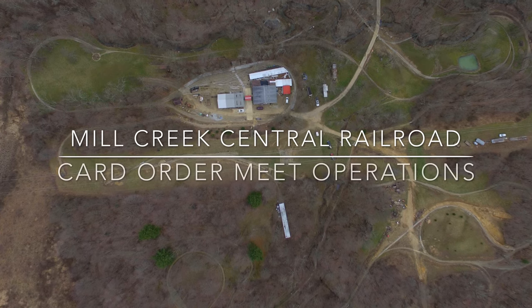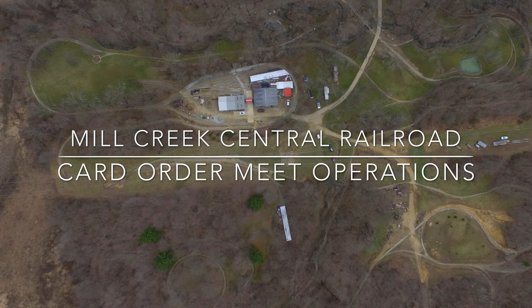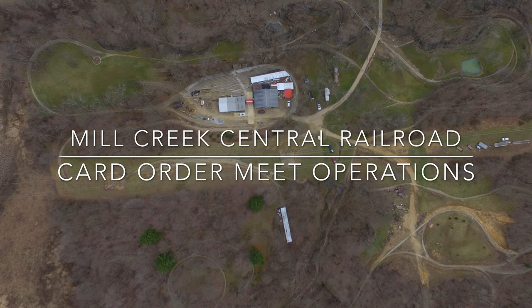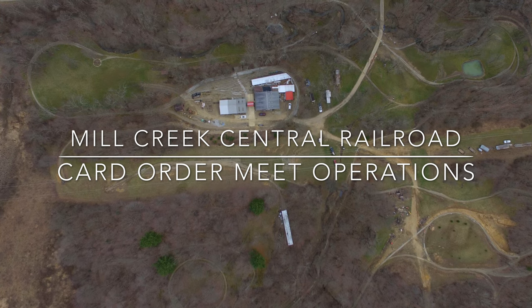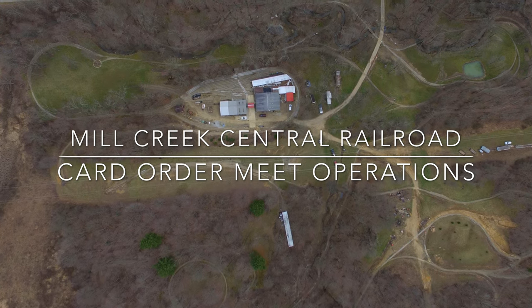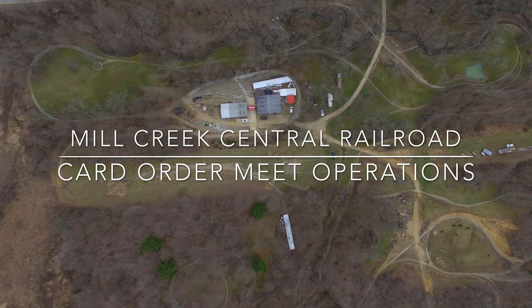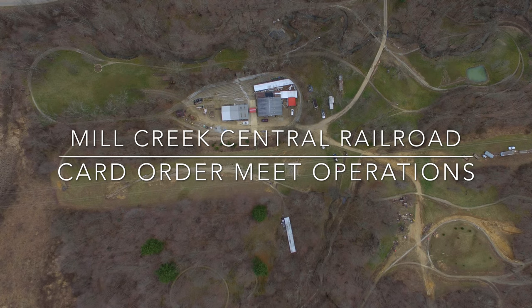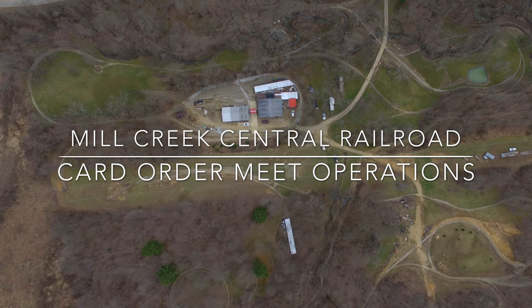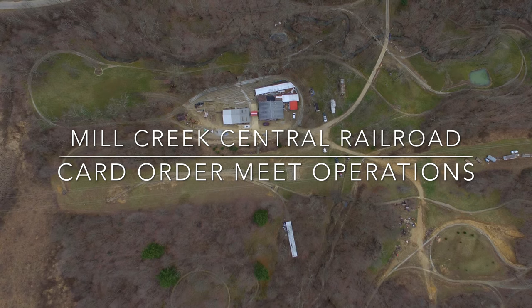Welcome to the Mill Creek Central Railroad video series. Here you will find short how-to videos as to how Mill Creek Central operates. This video specifically will review how the card order meet functions at Mill Creek. The card order is a type of paperwork system used by a railroad to keep track of cars on the track, and we model that system at our card order meet for fun.